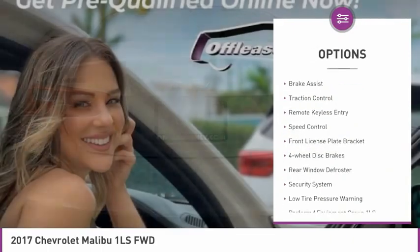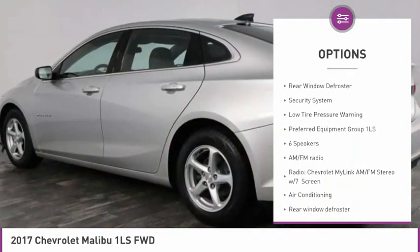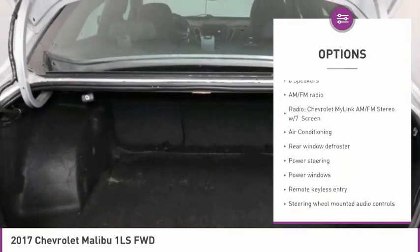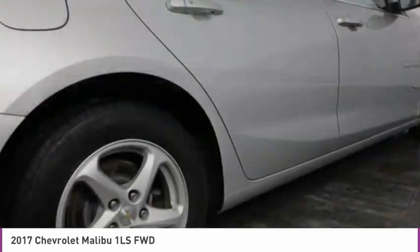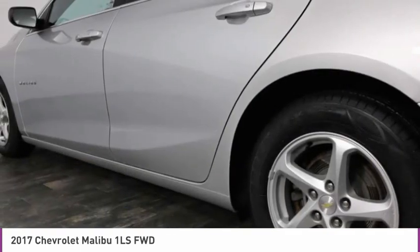Electronic stability control, brake assist, traction control, remote keyless entry, speed control, front license plate bracket, four-wheel disc brakes, rear window defroster, security system, low tire pressure warning.